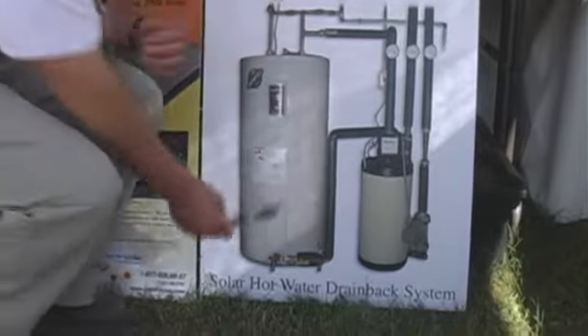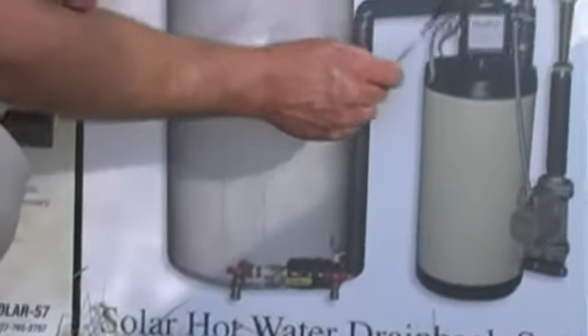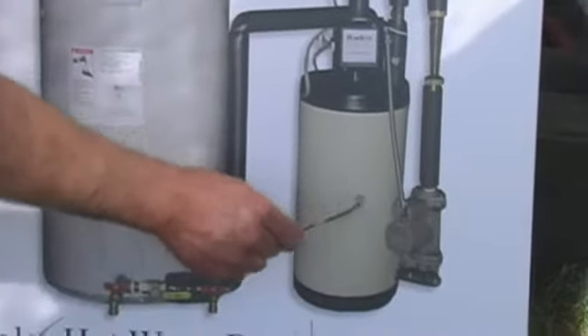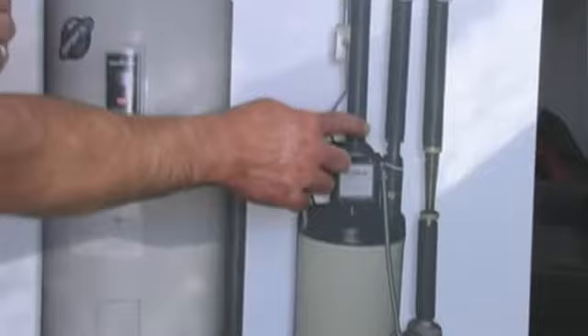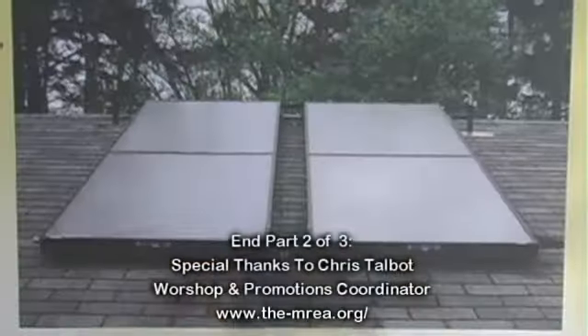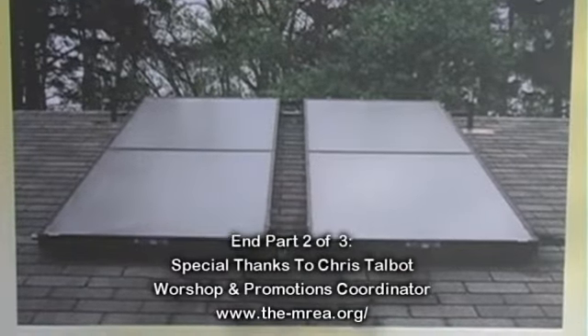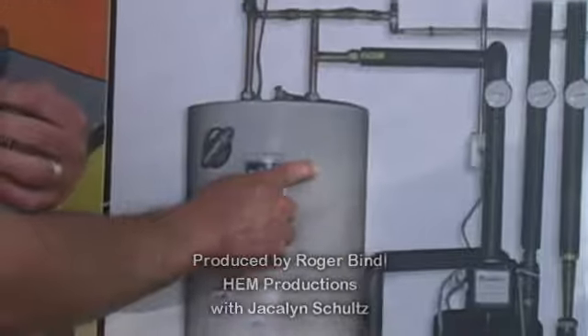You're drawing the cold water off of the bottom of your heater and running that through a series of coils inside the drain back system. The hot water then gets returned, and this surrounding hot water is heated from the sun. The coil gets heated from the hot water surrounding it, and it dumps back into your existing hot water heater.